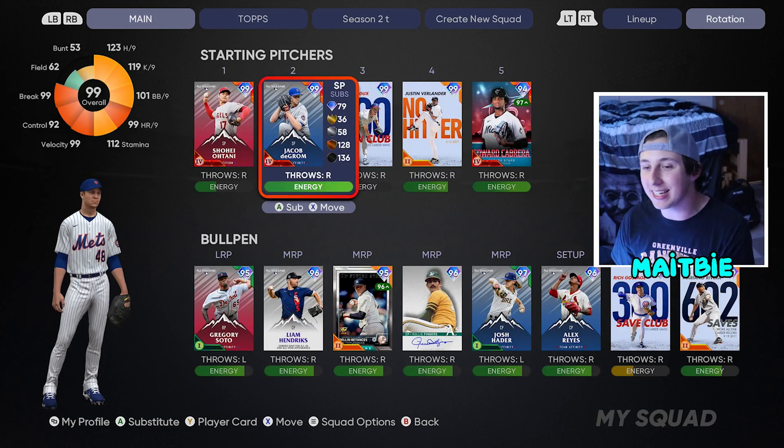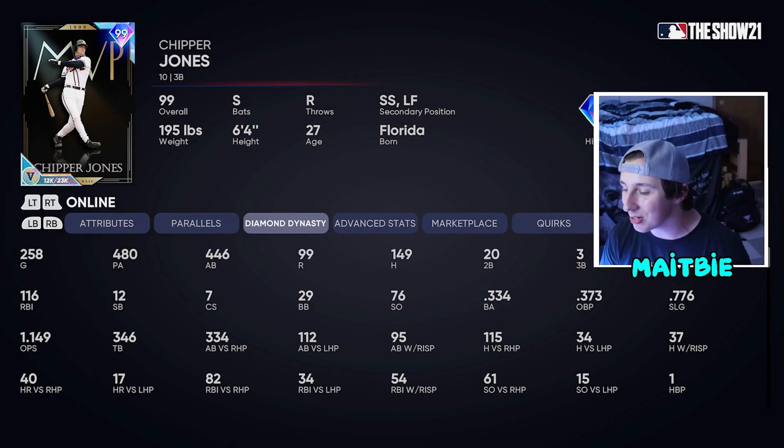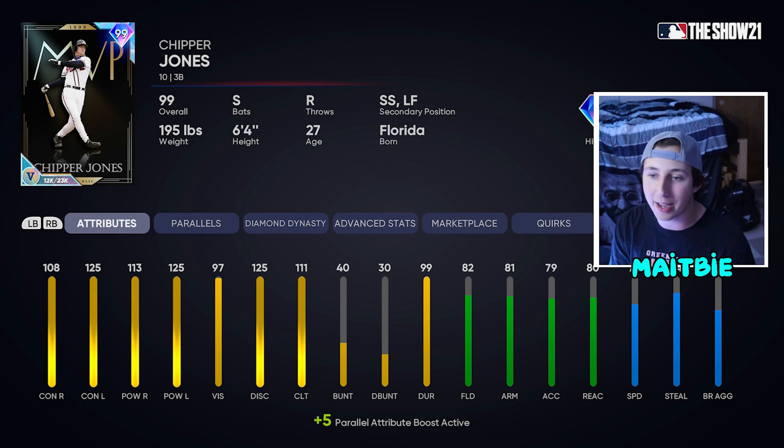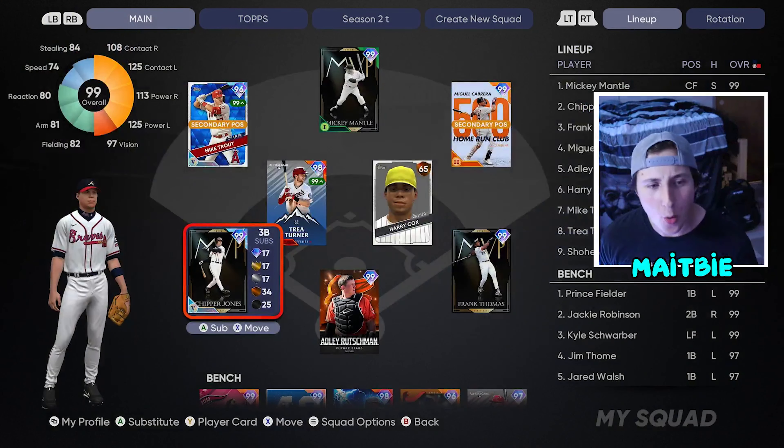At the number two spot, it is going to be Chipper Jones. You cannot argue with Chipper Jones — he's hitting 334 for me, he's been on the team since the beginning of the year, parallel five stud. He has the best swing in MLB The Show every single year and the community agrees. He is going to be a top-tier card all year no matter what because of how good that swing is and how good they always make his stats. He's got over 110 RBIs for me. I love Chipper Jones and he's not going anywhere.